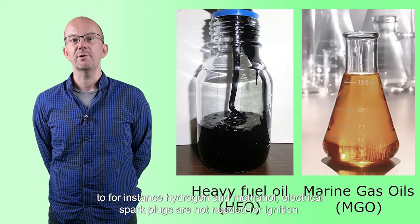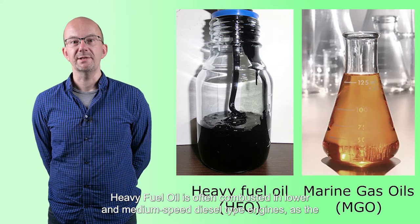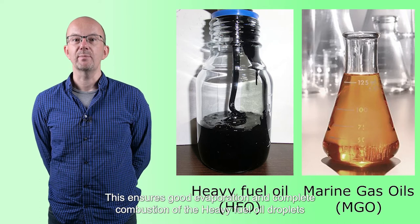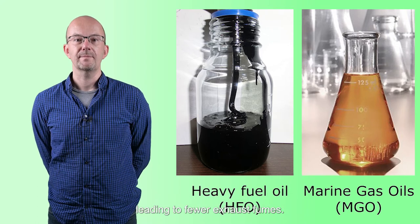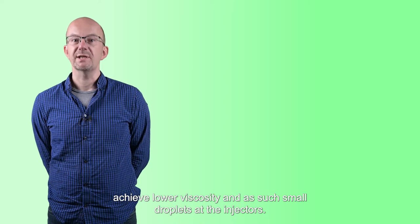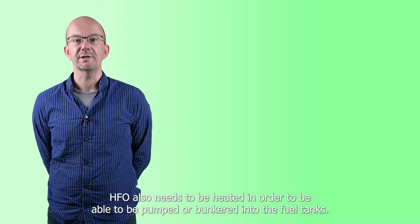In contrast to hydrogen and methanol, electric spark plugs are not needed for ignition. Heavy fuel oil is often combusted in lower and medium speed diesel type engines, as the lower rotation speed provides for longer combustion residence times. This ensures good evaporation and complete combustion of the heavy fuel oil droplets, leading to fewer exhaust fumes. A heavy fuel oil system is commonly equipped with centrifuges and fuel tank heating, to achieve lower viscosity and small droplets at the injectors. HFO also needs to be heated in order to be pumped or bunkered into the fuel tanks.